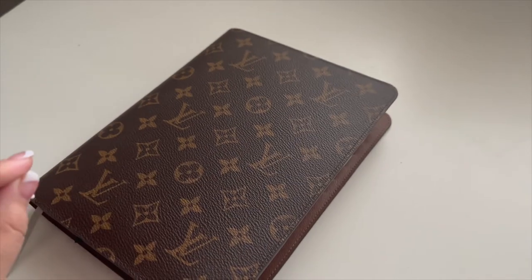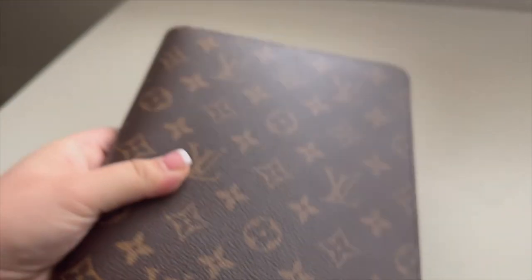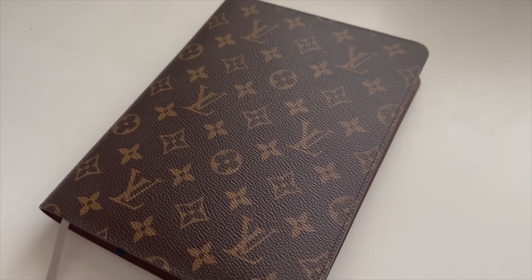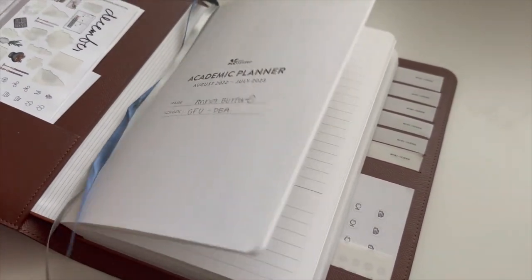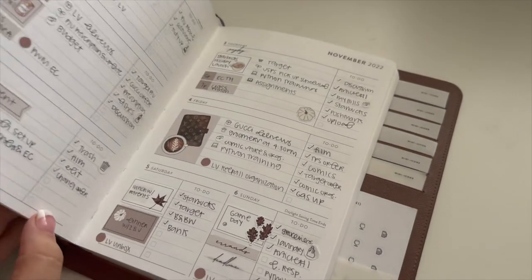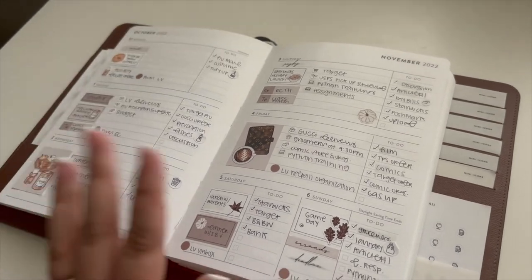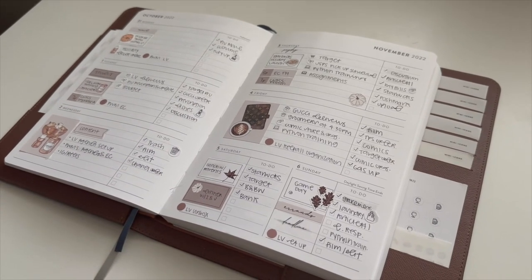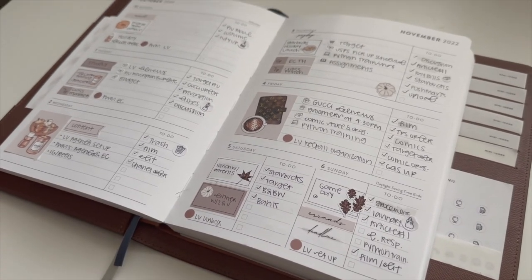The final SLG purchase of the year was this Louis Vuitton agenda cover. I didn't plan on buying it, but it was in stock and agendas are hard to track down, so I grabbed it and incorporated a new planner into my system since what I had wasn't working. I really love it and it's been working well. That's all of my SLGs, accessories, and shoes purchased this year — if you have any questions let me know, thanks for watching!